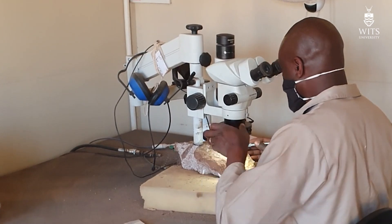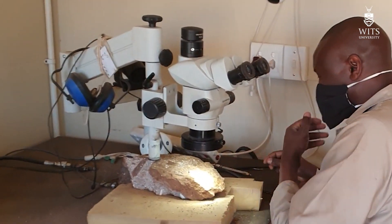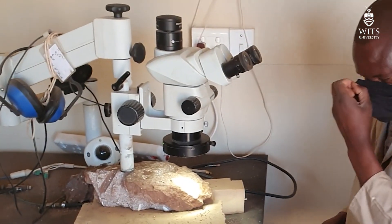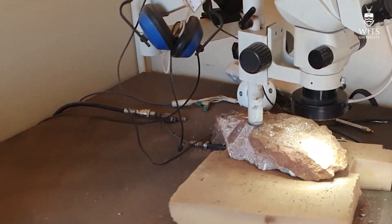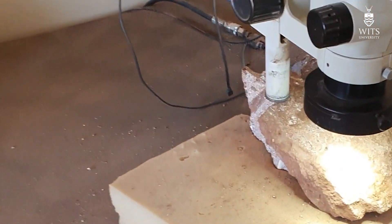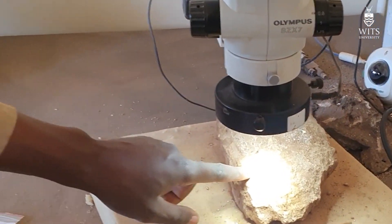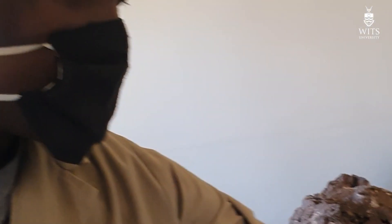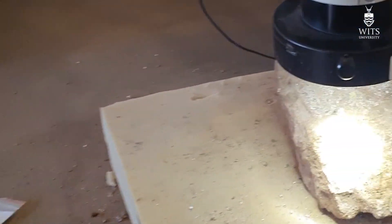So, Justin, I'm going to ask you to step back from that so we maintain our social distancing, and then I'm going to lean in and take a look at this. Say hi to everyone, Justin. Hi. I'll just allow you to have a look on the microscope. If you go further up, you'll see there is a tooth. I want you to see and have an idea of what we saw.